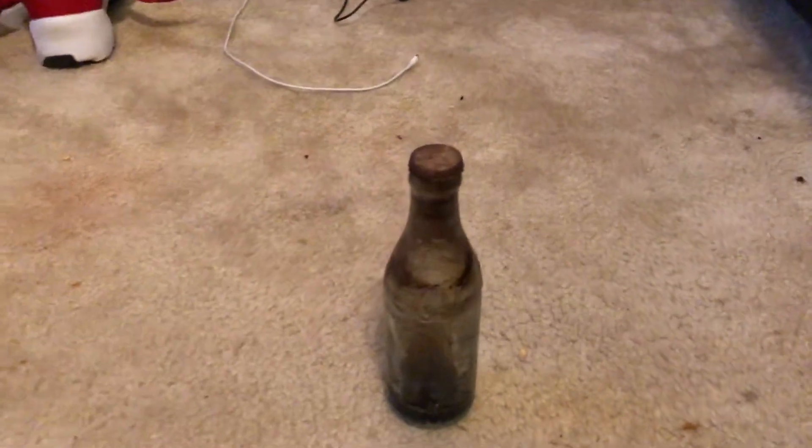Hey, what's up guys? It's PocketChange here, and it's been a while since my last upload.